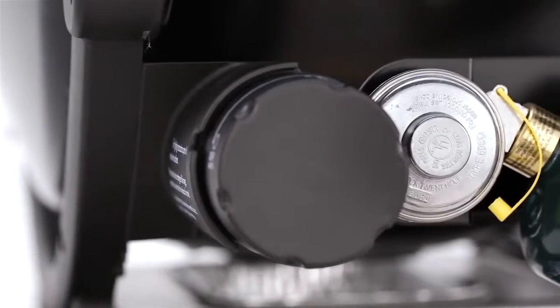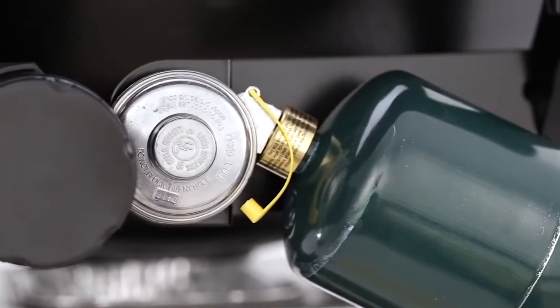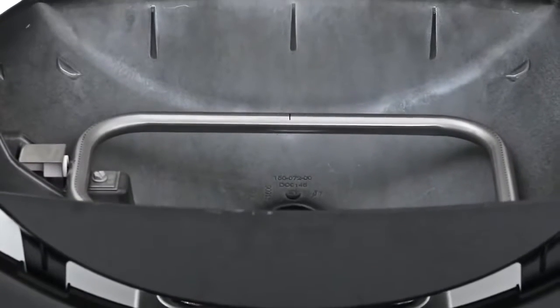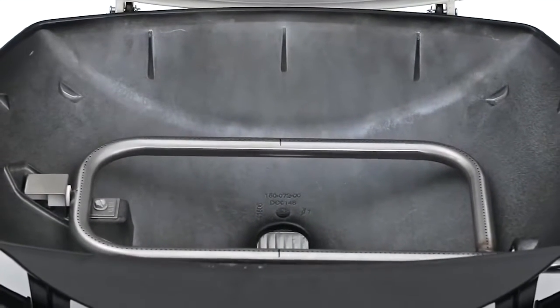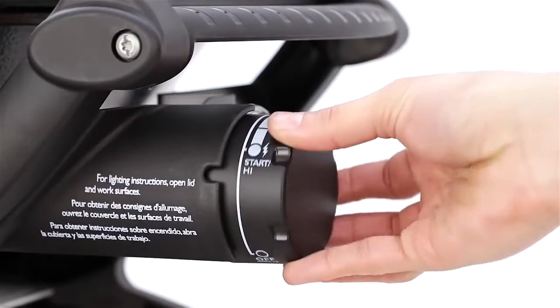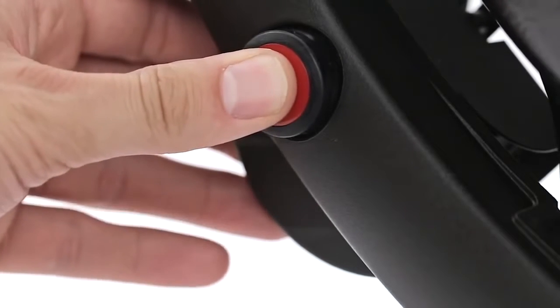The Weber Q conveniently runs on disposable 14.1 or 16.1 ounce LP cylinders, not included. One stainless steel burner delivers maximum heat with 12,000 BTU per hour input. The burner has an infinite control burner valve with electronic ignition — quick, easy, and dependable.